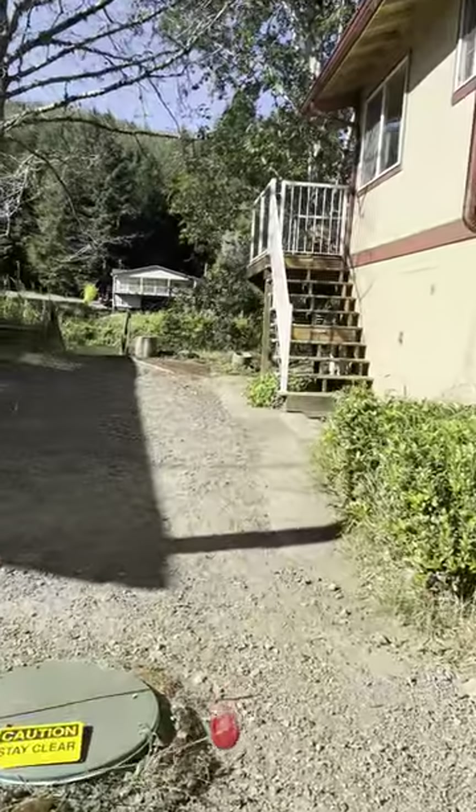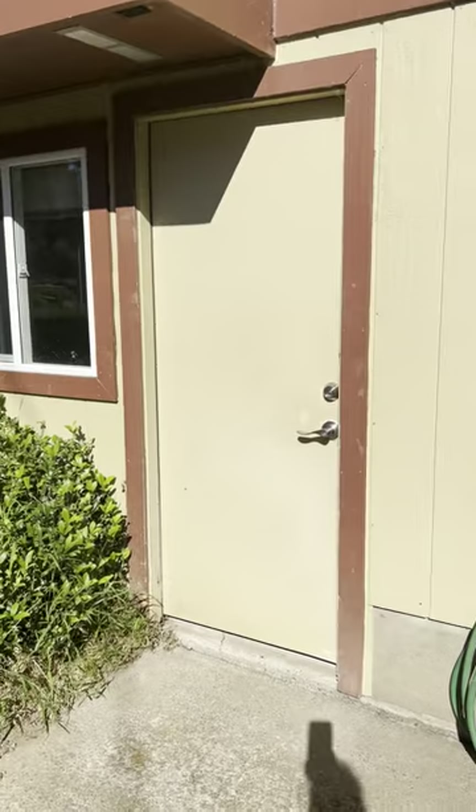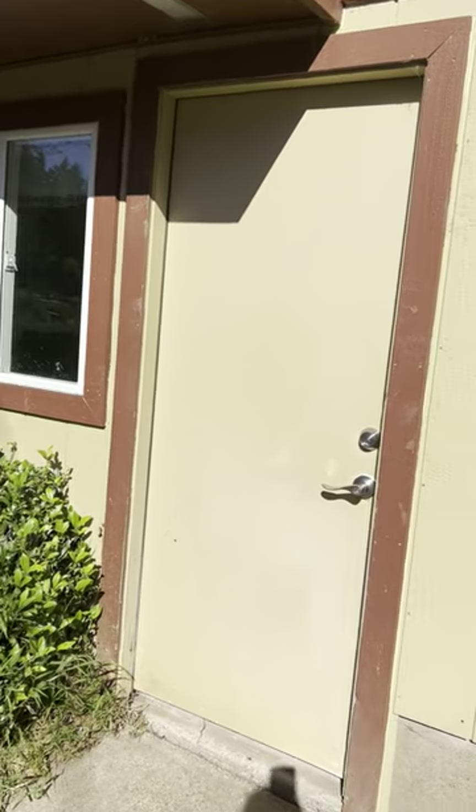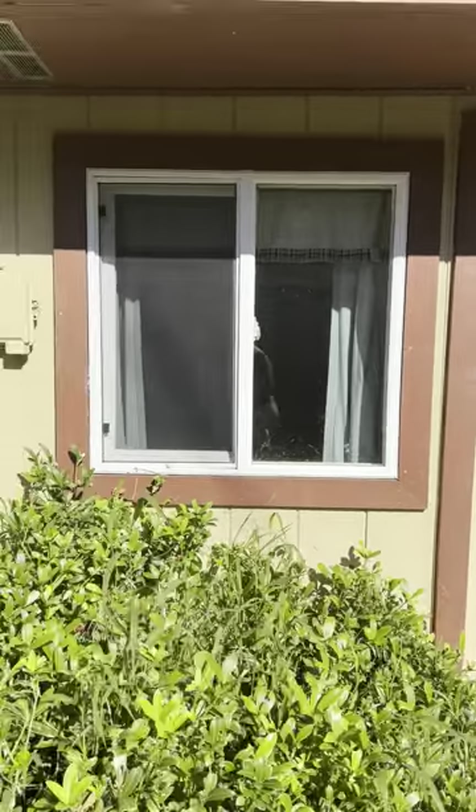This is the entry area to our home. This is our basement. When you use your key you'll have the opportunity to use the basement. It has our washer and dryer in it during the summer and spring months.